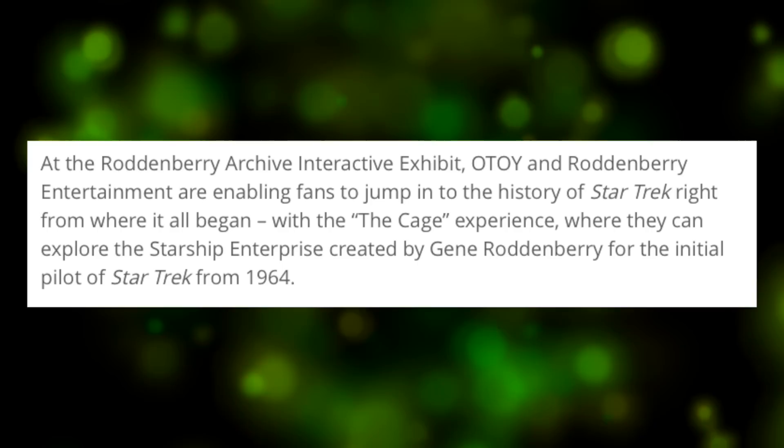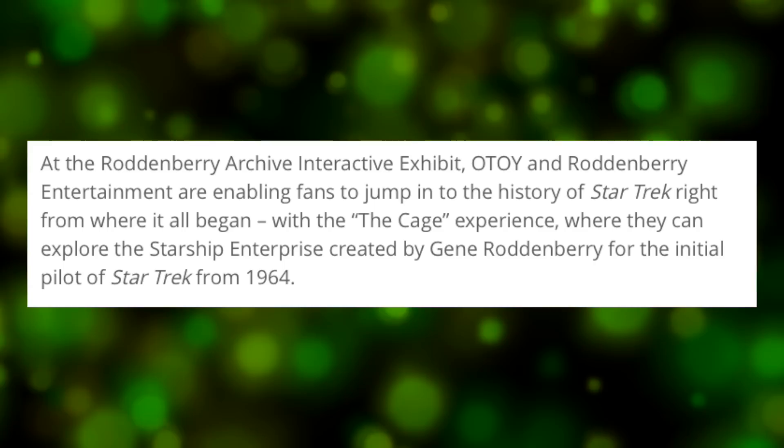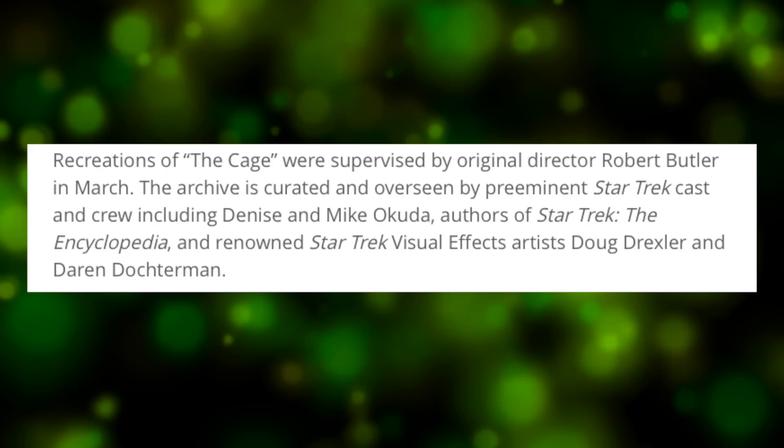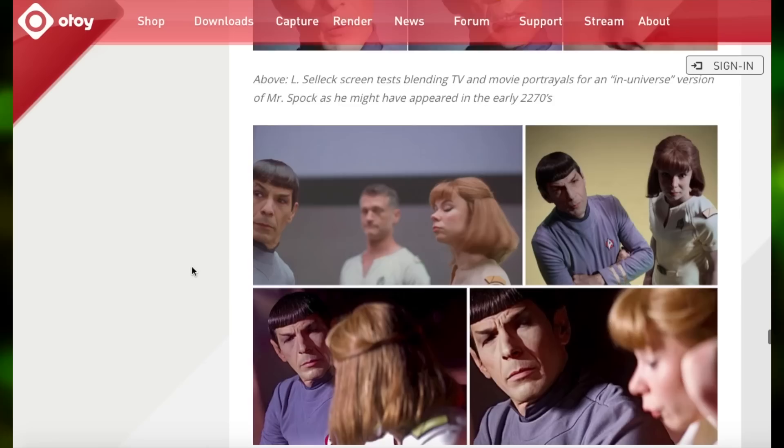The article continues: at the Roddenberry Archive Interactive Exhibit, OTOY and Roddenberry Entertainment are enabling fans to jump into the history of Star Trek right from where it all began, with The Cage Experience, where they can explore the Starship Enterprise created by Gene Roddenberry for the initial pilot of Star Trek from 1964. Recreations of The Cage were supervised by original director Robert Butler. The archive is curated and overseen by preeminent Star Trek cast and crew, including Denise and Michael Okuda, authors of Star Trek: The Encyclopedia, and renowned Star Trek visual effects artists Doug Drexler and Darren Dockerman.